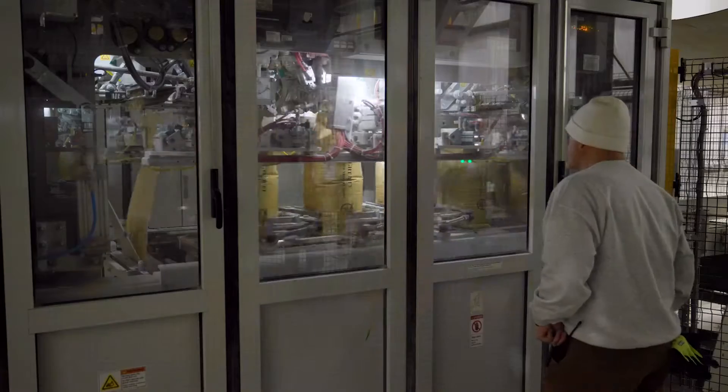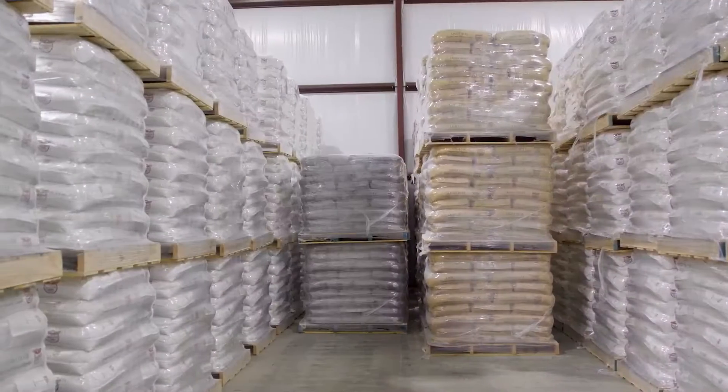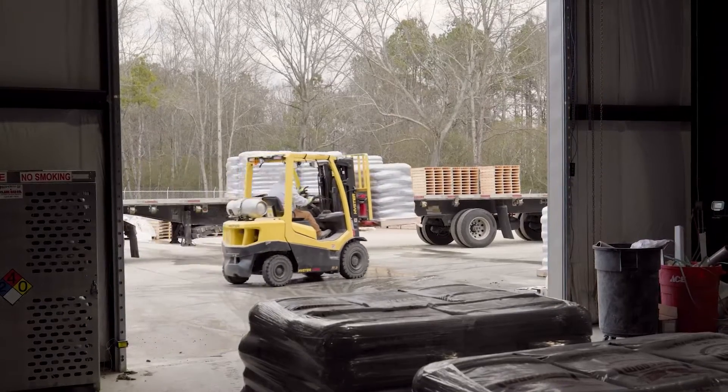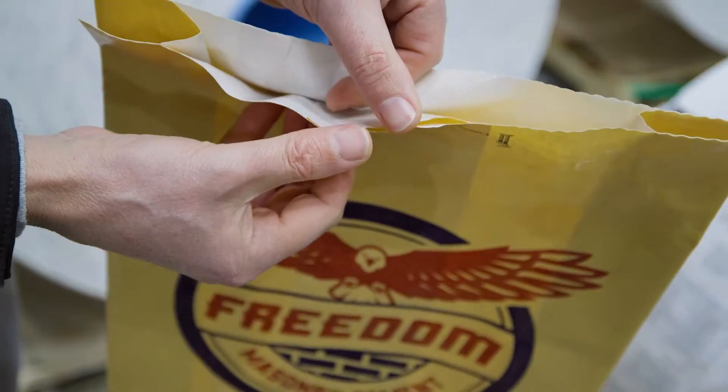Some of the challenges we have in our industry with our product absorbing moisture is I get a lot of complaints on the bottom five bags being hard. With a valve paper bag, it's just really hard to fix that — you can't fix it, you try, but you can't. These plastic bags have done that.